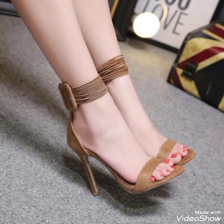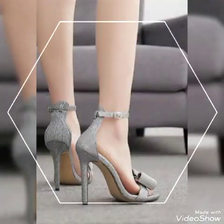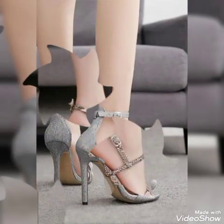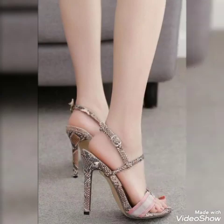This video features high heel sandals in 25 beautiful solid colors and stylish designs, showcasing the latest trending ideas from all over the world for women in 2022.